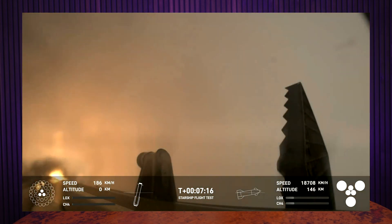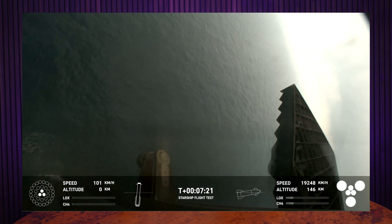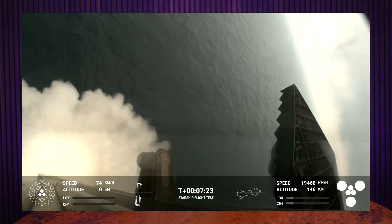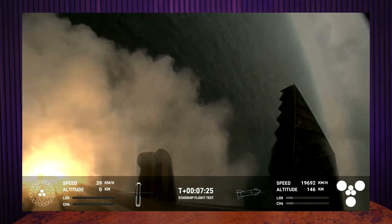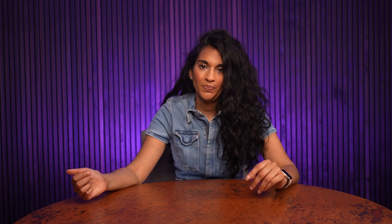Super Heavy conducted its boost back burn, and then began its descent back to the Earth's surface. It looks like all the engines did fire for the landing burn properly, and Super Heavy successfully made a controlled landing into the Gulf of Mexico.